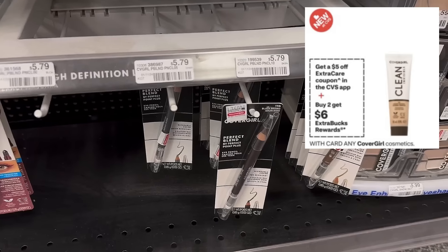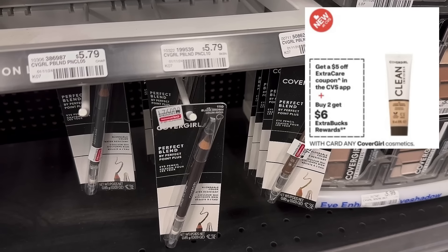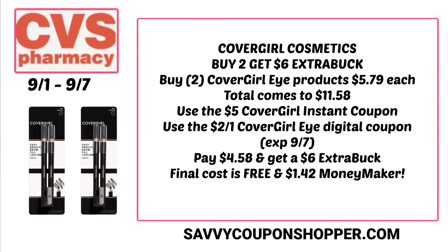A great deal to pair with Dove is CoverGirl, which could be a money maker. We're expecting a $5 digital coupon in the CVS app and CoverGirl products are buy two, earn a $6 extra buck. Grab two CoverGirl eye products at $5.79 each — total $11.58. Clip the $5 instant coupon and the $2 off CoverGirl eye digital coupon (valid through September 7th), leaving you to pay $4.58, but getting back a $6 extra buck. Final cost: free for both products and a $1.42 money maker!